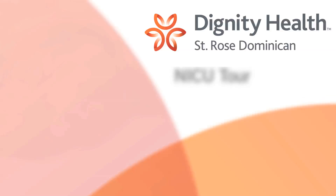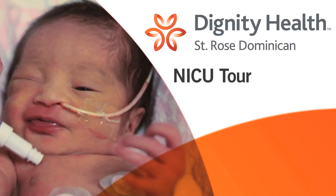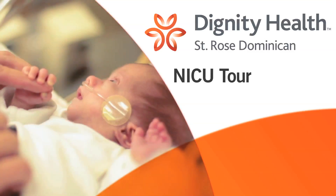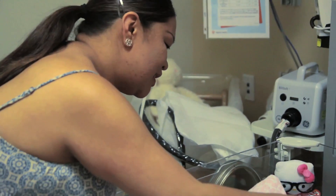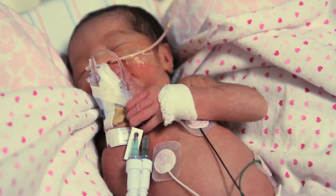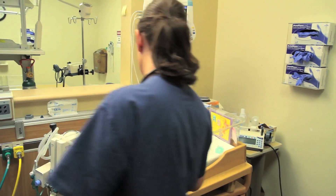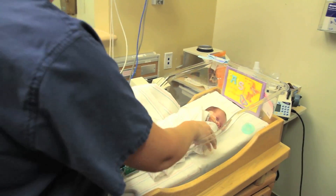Hi and welcome to the St. Rose Dominican Hospital's Neonatal Intensive Care Unit. This unit is a level 3 NICU where almost every type of high-risk, premature and sick infant can be cared for. Having your precious baby in the NICU is never an easy experience — it is scary and sometimes traumatic. St. Rose is here to help you and your family feel as comfortable as possible, and we hope this video tour will help you become acquainted with the environment in which your baby will be staying, as well as understand some of the care your baby will receive while here.